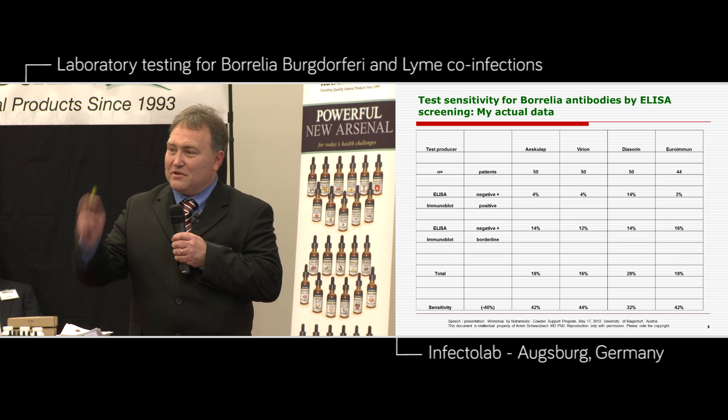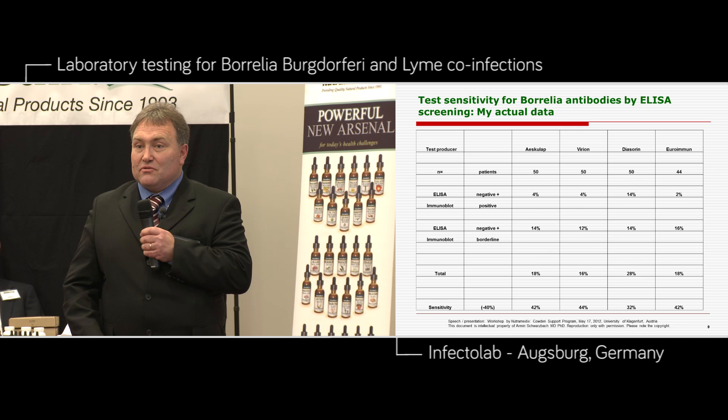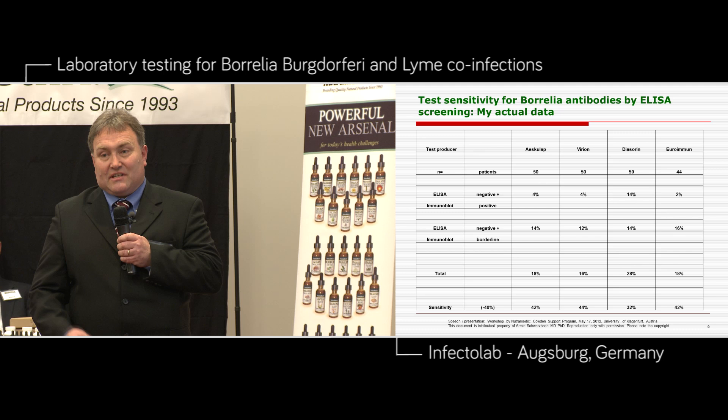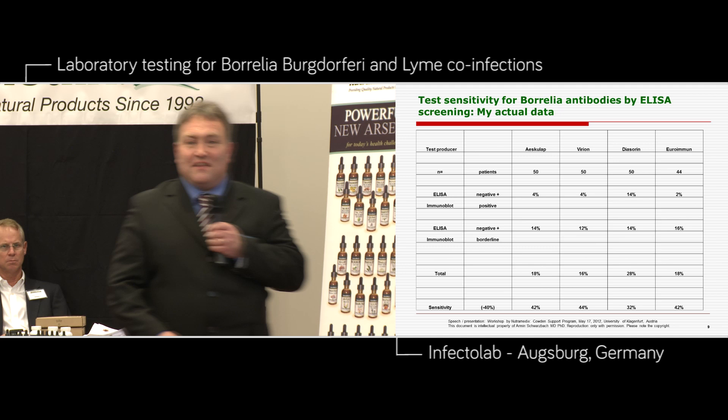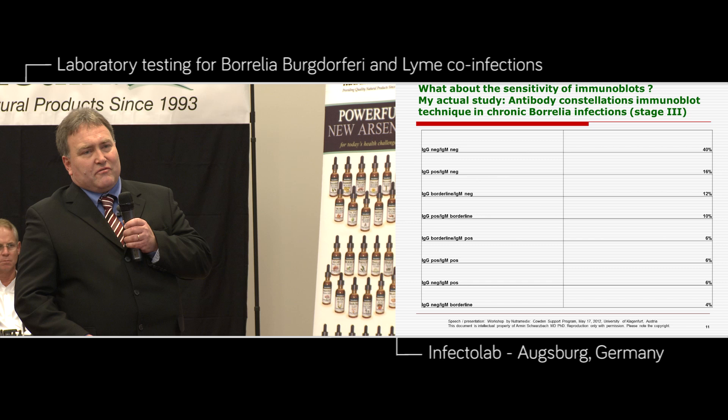If you look for an HIV test, would 40% sensitivity be acceptable to you? HIV is immediately life-threatening. Lyme disease — you can live with chronic Lyme disease; it's not acutely threatening your life, but it's chronically threatening your life. Other colleagues say there's no chronic Lyme disease and you don't need this test. But I did this test. If you just do the ELISA, you misdiagnose Lyme disease. But if you do the immunoplot, you will find antibodies, IgG and IgM.